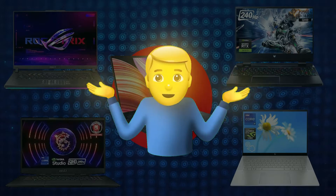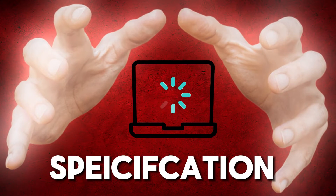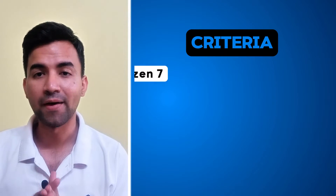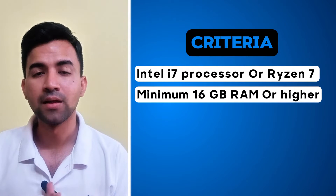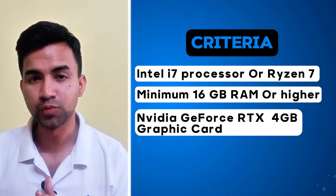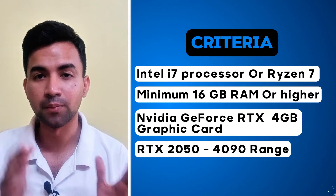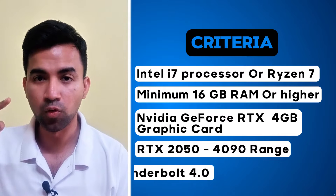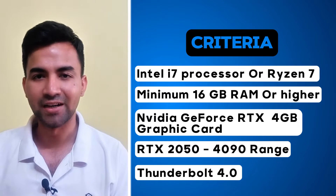When choosing a laptop for SOLIDWORKS, you need to make sure your laptop has this minimum specification: it must have an Intel i7 or Ryzen 7 processor with 16GB of RAM, a graphics card of NVIDIA GeForce between RTX 2050 to 4090 range for superior performance, and also Thunderbolt 4 support for connecting external displays and faster data transfer.